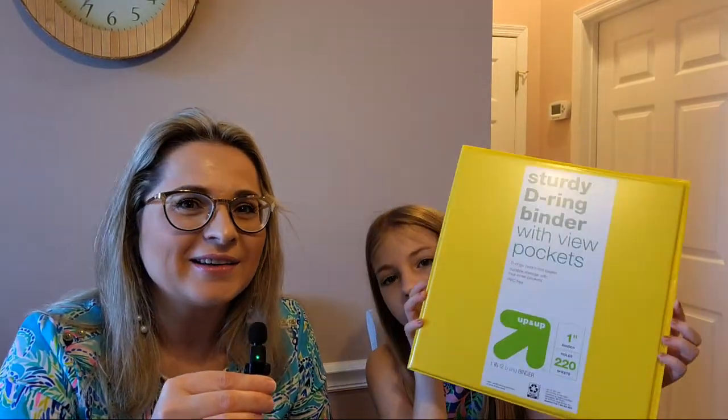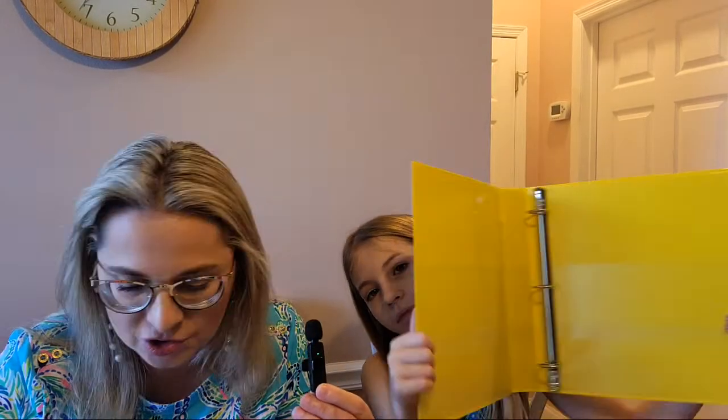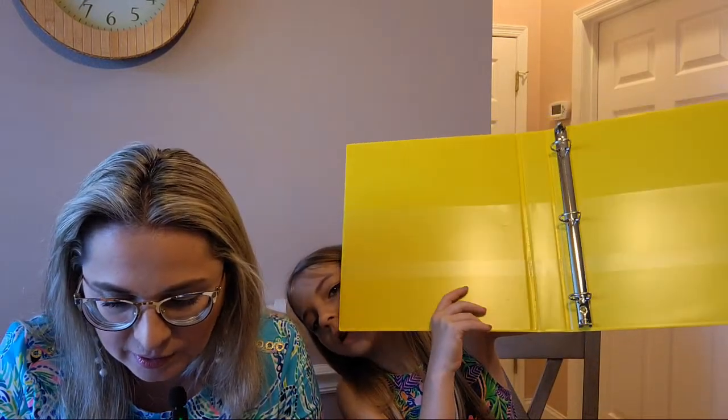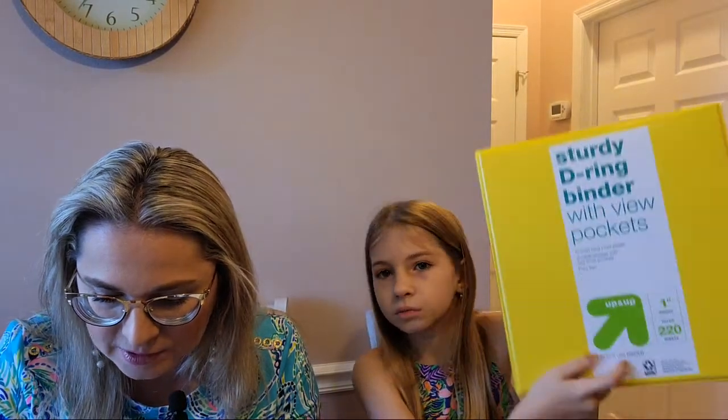Next is my binder — Stella got a yellow one-inch binder. It's a little thinner than the one-and-a-half inch. The price was $3.99, but it was on sale, so we bought it for $3.29.